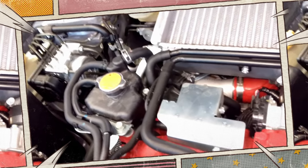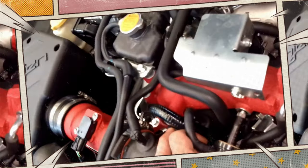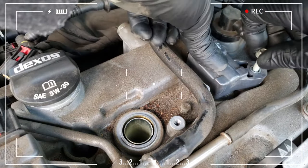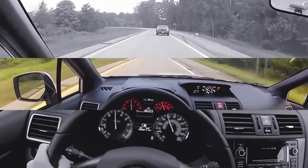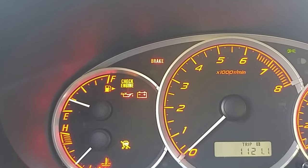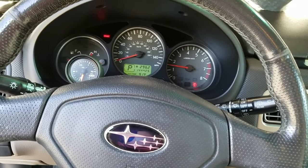Repair the Issue. You can solve the issue once you've identified it. It will be simpler to solve some issues than others. For instance, changing the spark plugs will require a little more work than simply tightening the gas cap. The cost associated with each repair is another factor. Reset Codes and Test Drive. You must use your compatible scanner to reset the codes after the issue has been resolved. The check engine light won't turn off by itself because the codes won't reset. After resetting the light, drive your car to make sure it stays off. If it starts up again, there might be another issue that was missed.